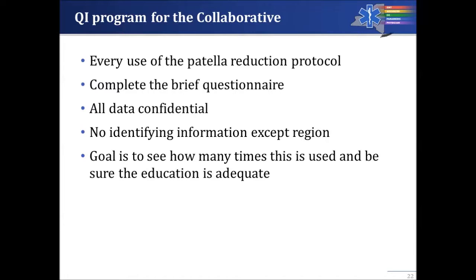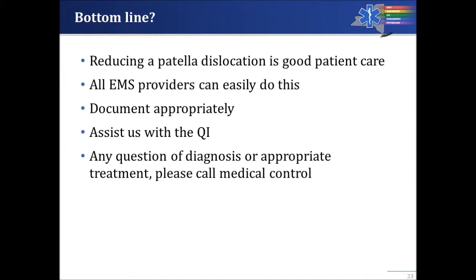Bottom line: reducing a patella dislocation — a kneecap dislocation — is really good patient care, and all EMS providers can easily do this. Document it appropriately, assist us with the quality improvement project, and if there's any question about the diagnosis or appropriate treatment, call medical control and talk to a physician to make sure you're doing the right thing for your patient. Remember: first do no harm.